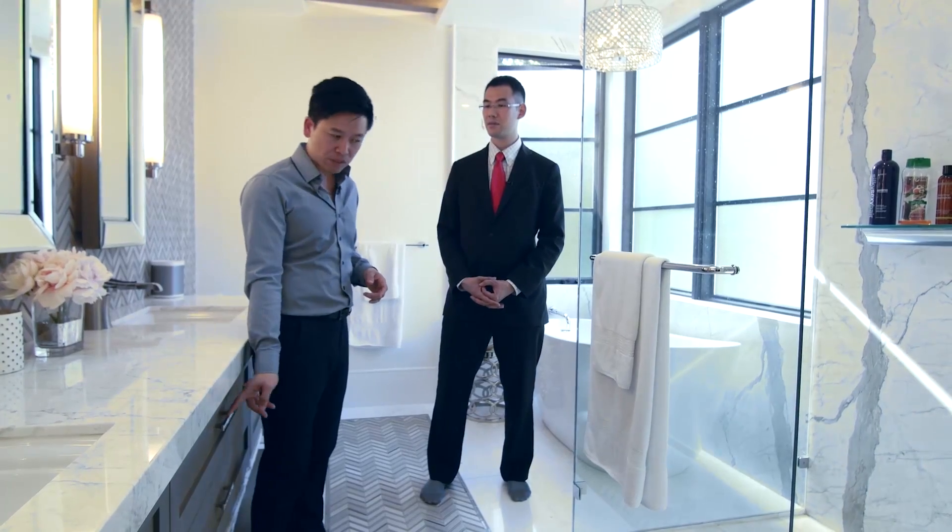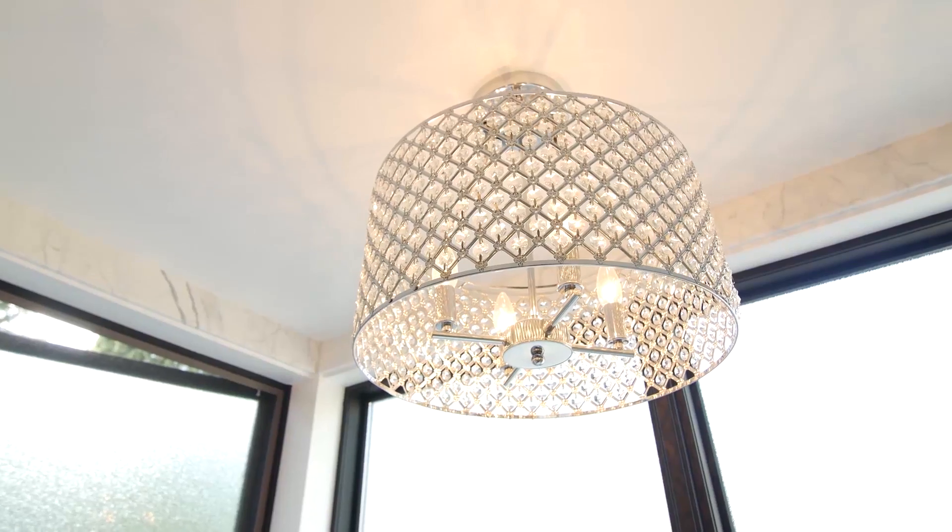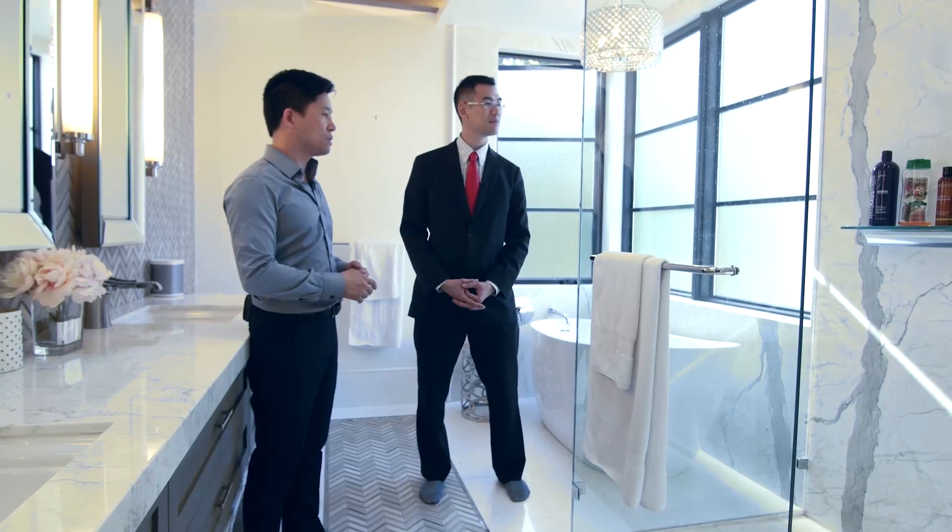Downstairs it was a bit more rustic mixed with the modern. Here, we really wanted to bring up that level of elegance. You'll see a lot of crystal details in the handles, in the chandelier, and the white marble idea we brought up here.